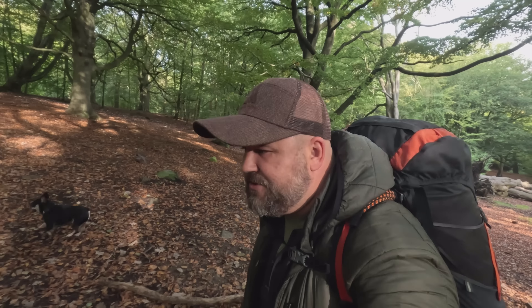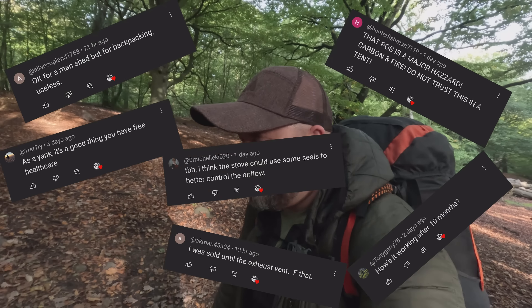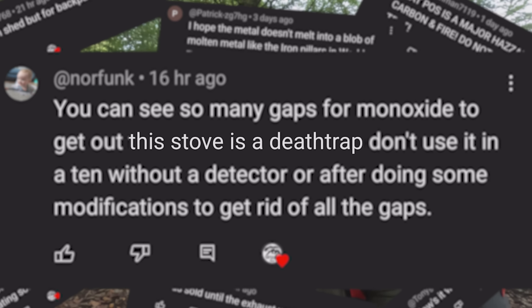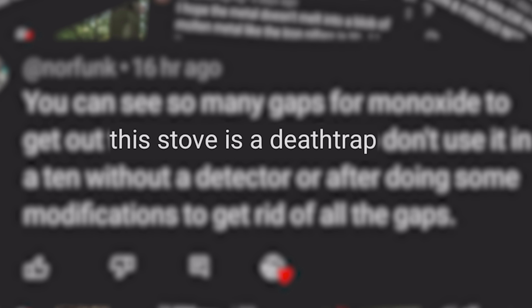I've had a lot of comments on my cheap hot tent stove video telling me that I'm gonna die if I use it inside a tent, so I thought I'd come out, make a video, and hopefully prove them wrong.